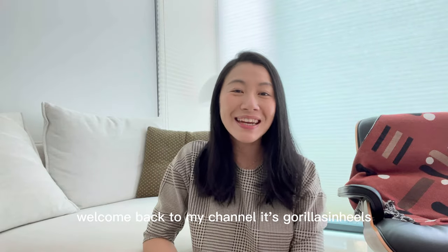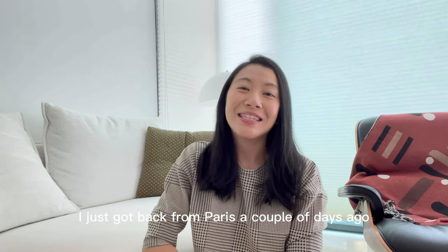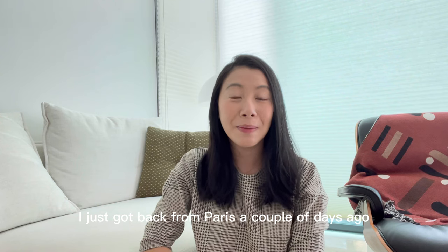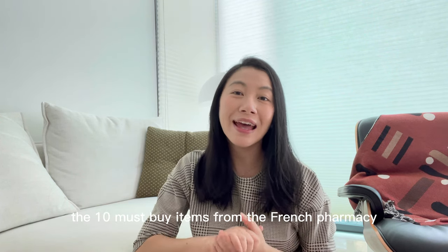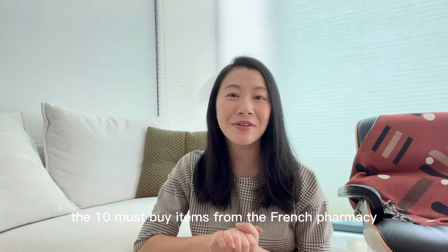Hi guys, welcome back to my channel, it's Gravelous in Heels. I just got back from Paris a couple of days ago and today I would love to share with you the 10 must-buy items from the French pharmacy.